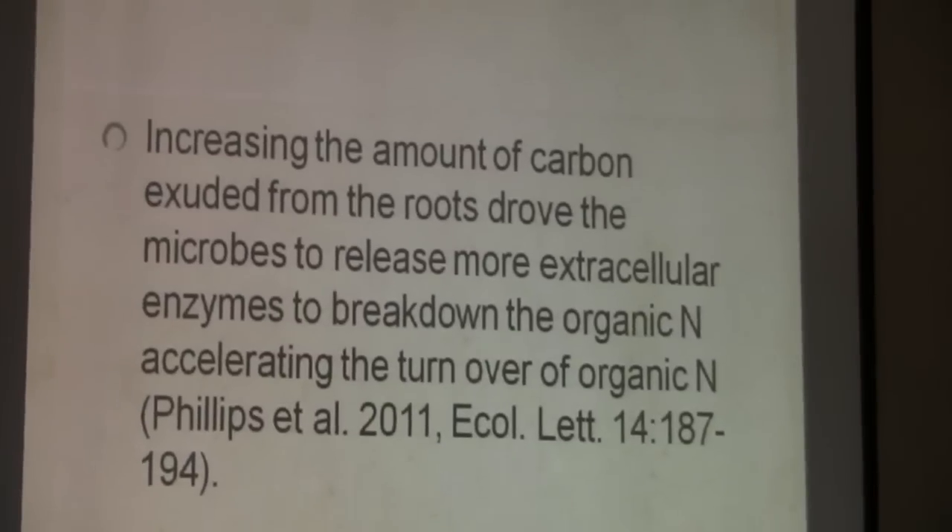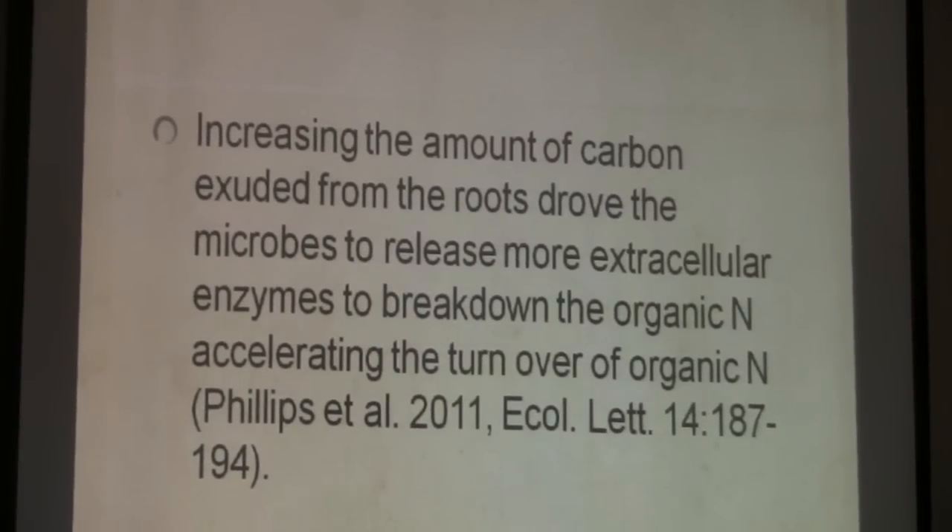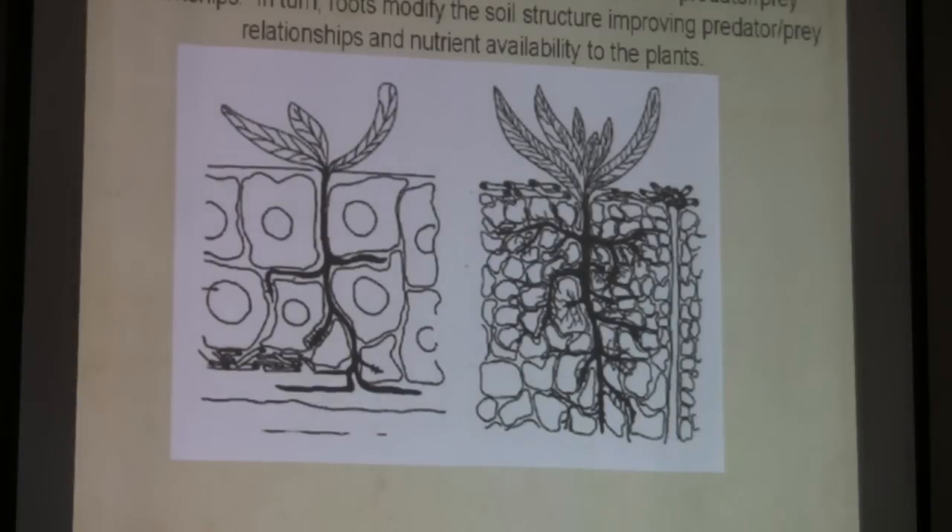If we just talk about increasing carbon from root exudates — which mycorrhiza do by the way — mycorrhiza actually increase photosynthesis. When plants are colonized by mycorrhiza, they have increased photosynthesis, which means they're pulling more CO2 from the atmosphere. They're also leaking more organic acids, amino acids, and carbohydrates out of the roots, which means more extracellular enzyme activity and better breakdown.